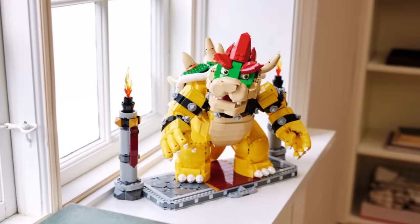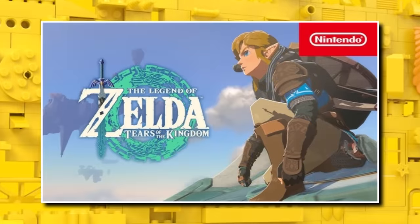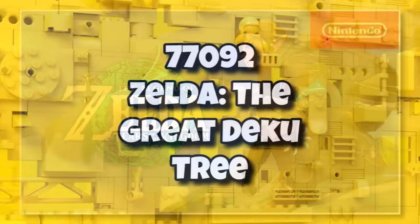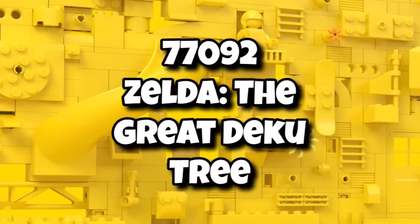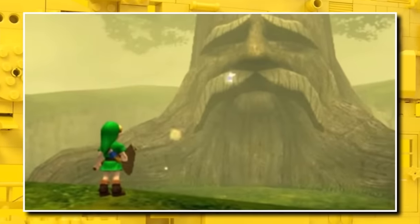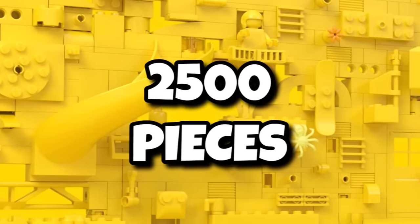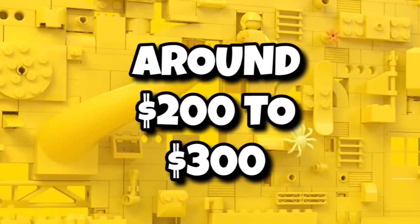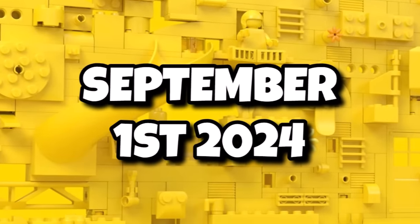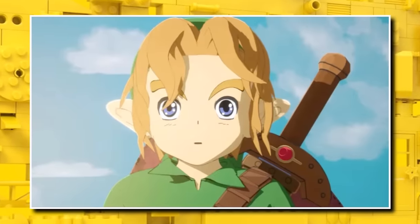This year LEGO is releasing a whole host of gaming IP sets, from Mario to loads of different themes. We now know a Zelda set is finally coming later this year — 77092, Zelda: The Great Deku Tree. This one is essentially an 18-plus display diorama of the Deku Tree, which people are going to love. It's going to contain 2,500 pieces, should be between $200 to $300, and LEGO Zelda will be hitting shelves on September 1st, 2024.